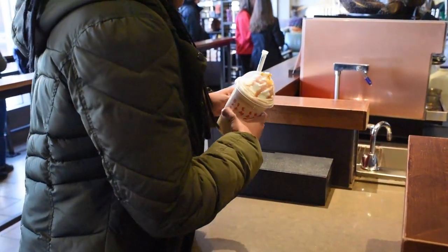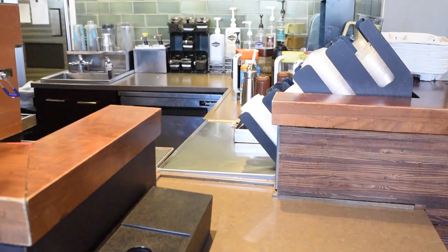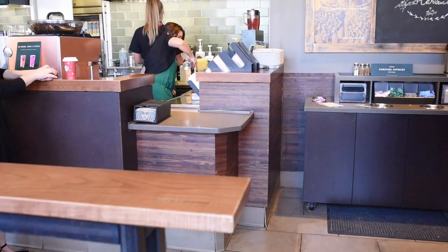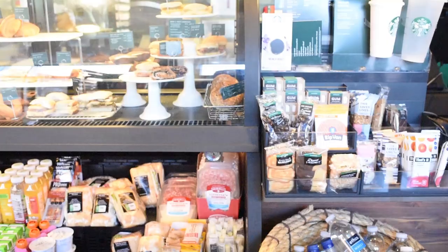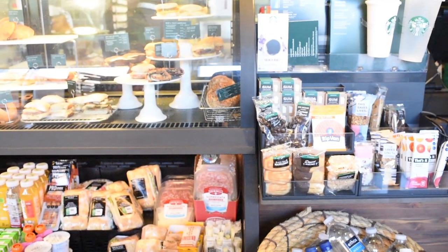For many of us, drinking coffee is a crucial part of our daily routine. It might get us up in the morning, get us through classes, or maybe give us the energy we need for a great workout. We want to be sure when picking coffee we're making smart choices. Today, I'm going to give you a couple of tips on how to get caffeinated while staying healthy.